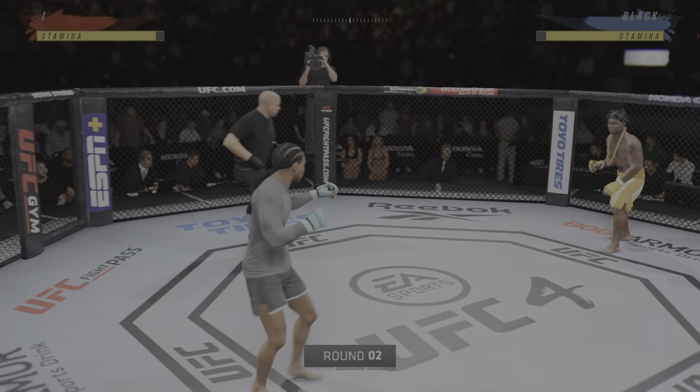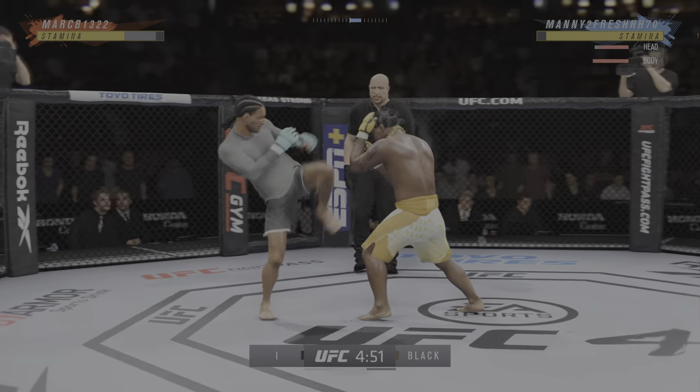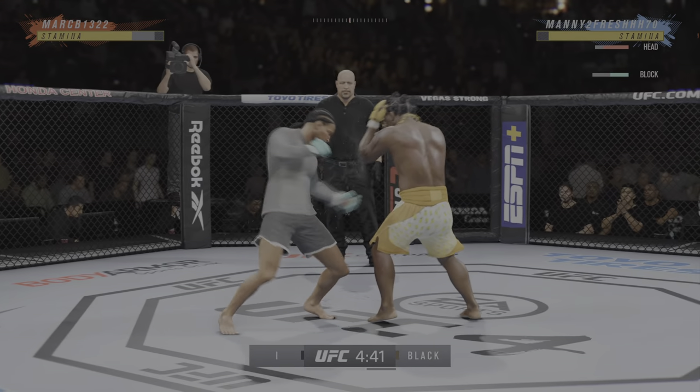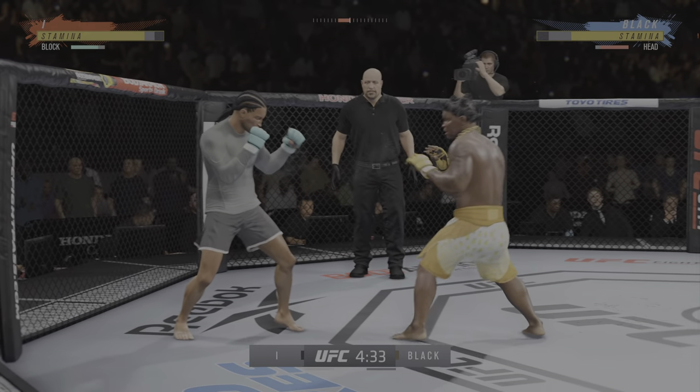It's exactly what we expected when we looked at the matchup — these two guys would be evenly matched. Let's see who really takes control as we go into the second round. He's timing his shots nicely. He's doing a great job of mixing everything up and using a lot of diverse strikes.